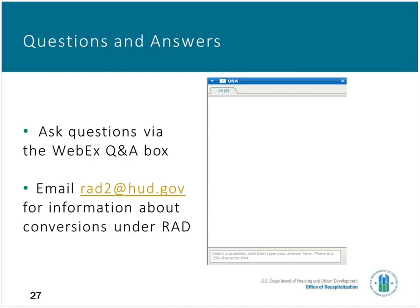The next question: is there a limit on the number of properties one owner can request to be converted? No, there is no limit. The operative here for conversion is the number of contracts. We do see some large properties that may have more than one contract. But there is no limit on the number of properties an owner can request to be converted.